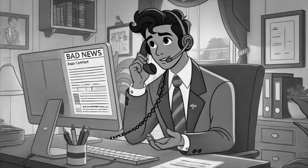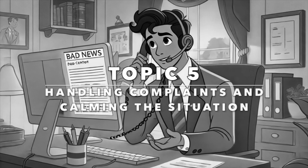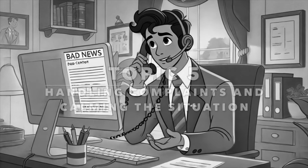Our next topic is handling complaints and calming the situation. Handling complaints effectively can diffuse tension and resolve issues. Here are key phrases to calm and reassure your customers.